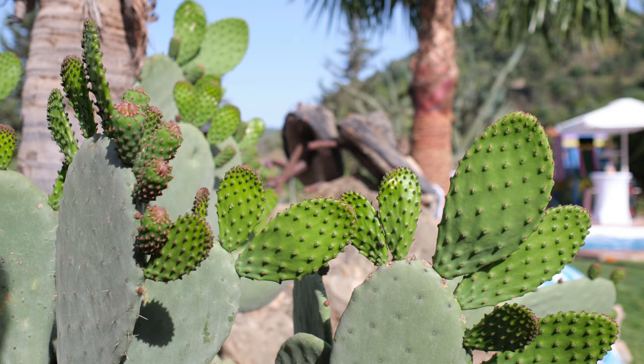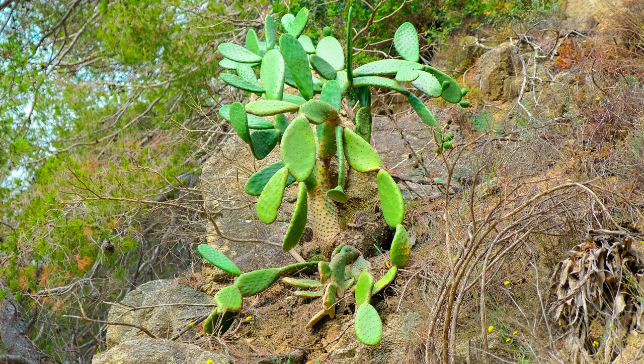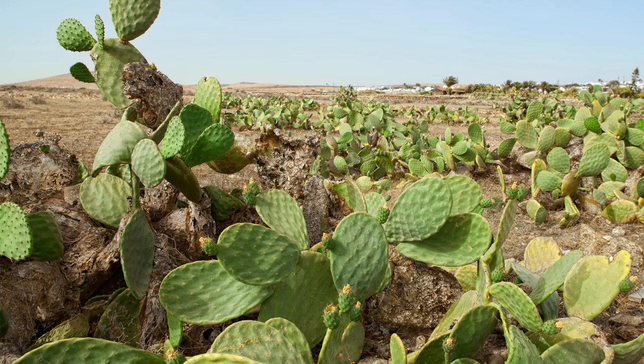Prickly pear cacti are found in arid and semi-arid regions across the Americas, including the southwestern United States, Mexico, and Central and South America. They thrive in dry, sandy, or rocky soils, and are commonly seen in deserts, grasslands, and coastal areas. Their ability to withstand drought and poor soil conditions allows them to flourish in a variety of harsh environments.